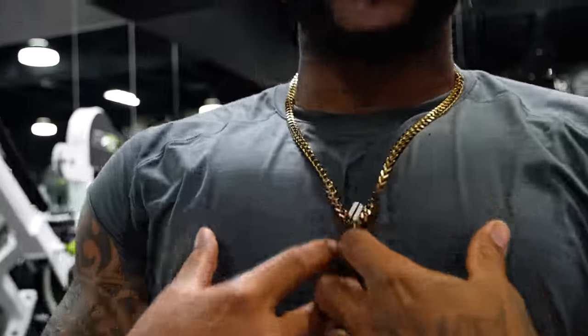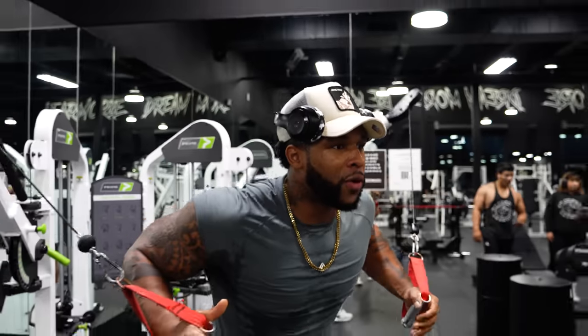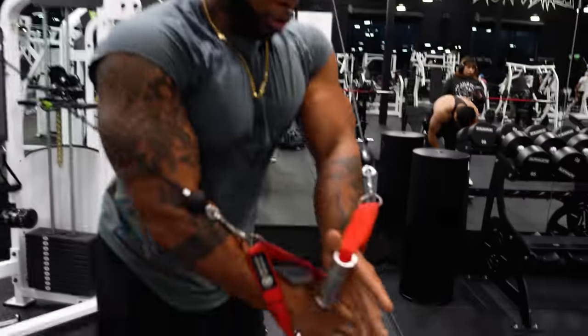I want to keep this going because it's feeling like I'm about to burst, so we're going to do some cable crossovers. I love cable crossovers — I get a skin-splitting pump right in that mid-chest. We alternate: one side, then two.